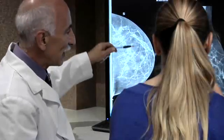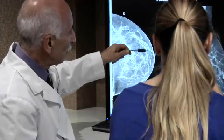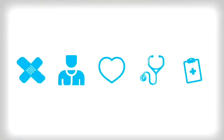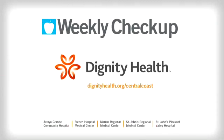It also is the best machine at detecting calcifications. It's pretty important that you get a mammogram to prolong your life. For more information, visit DignityHealth.org/CentralCoast. Weekly Checkup, brought to you by Dignity Health Central Coast.